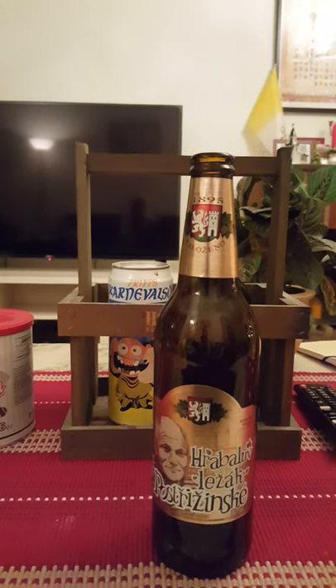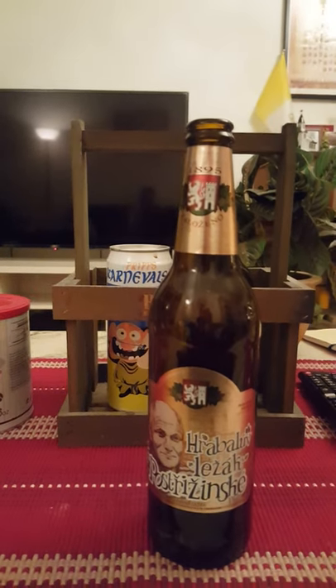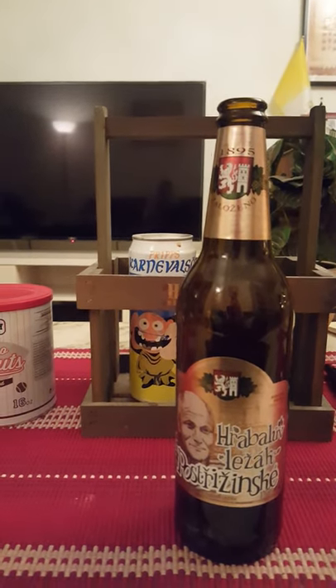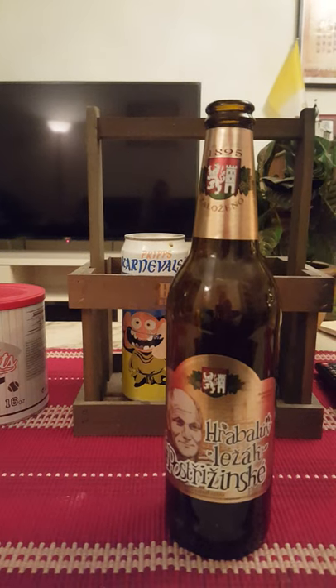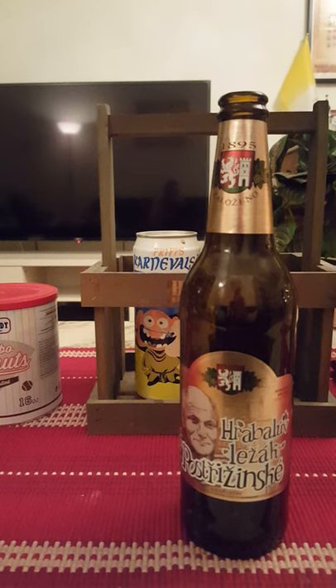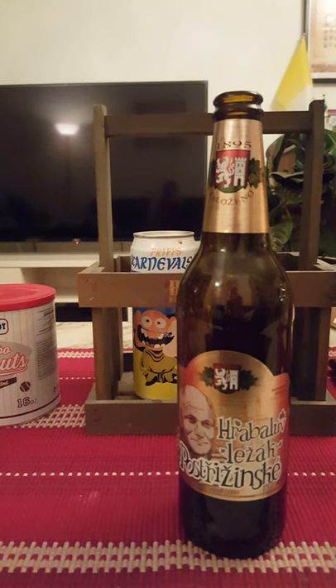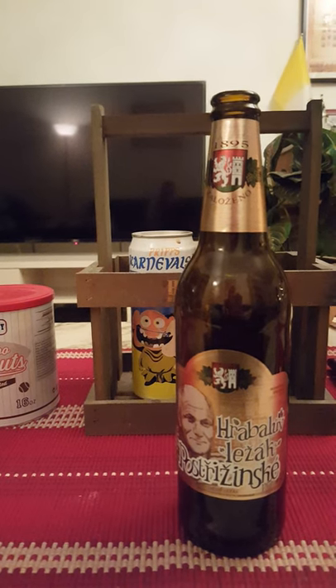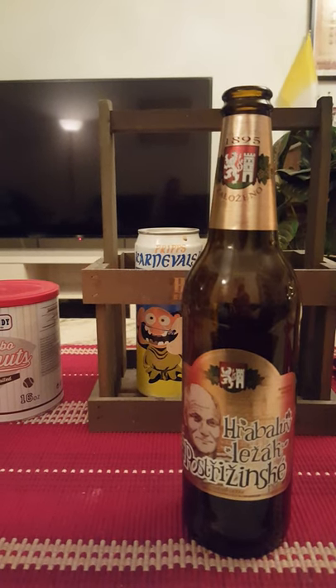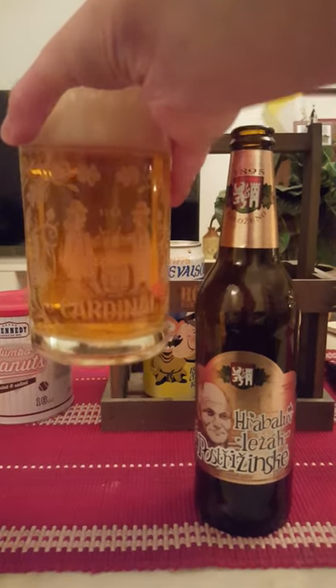Oh, what a lovely smell to it! Smells like a pilsner — yeah, malty, white pepper. That's basically what I'm getting: a nice malty aroma with a little dash of white pepper thrown into the mix. Oh yeah. With that said, we'll just have to dive in and see what we get.